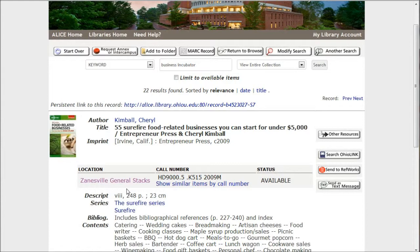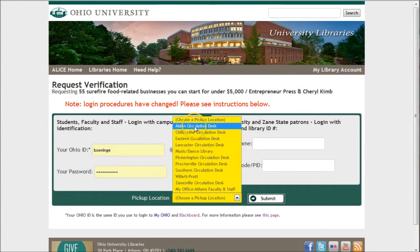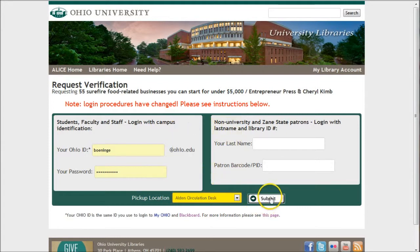If you want one of those items, what you have to do is go up and click on the 'Request Annex or Enter Campus' button. That will take you to a form that probably looks familiar to you. You'll just use your Ohio ID and your password and choose your pickup location — we'll choose the Alden Circulation Desk. Click Submit.